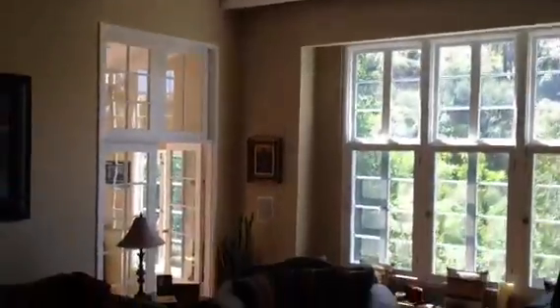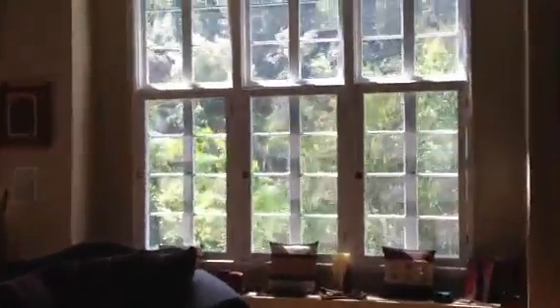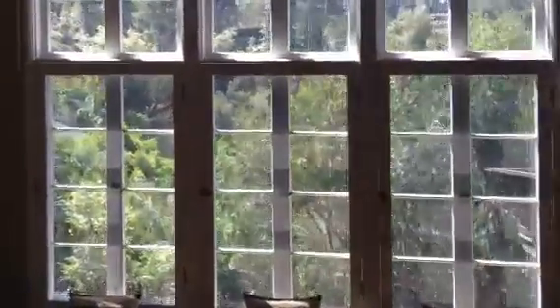Looks like about 13-foot ceilings. Huge windows that look out to the canyon views. The whole house is wired for surround sound.